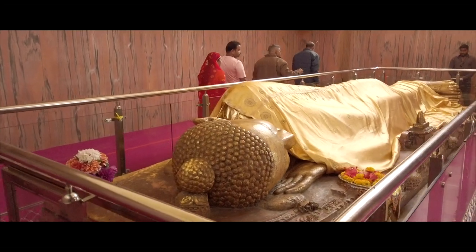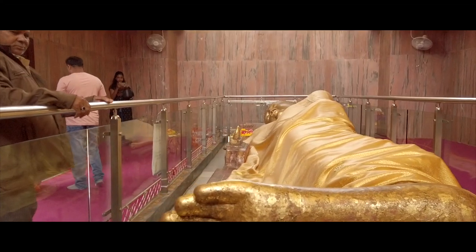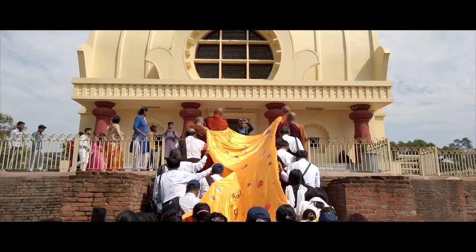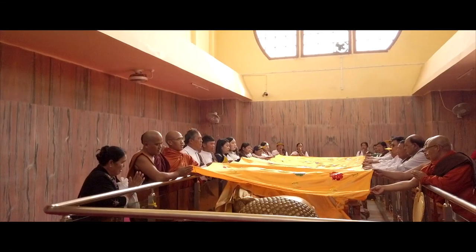This is a 6.10 meter long idol of Lord Buddha lying in a position representing when he left his mortal remains at the age of 80 and achieved the supreme state of salvation. It is built out of a single piece of red sandstone of Chunari.